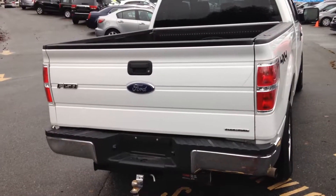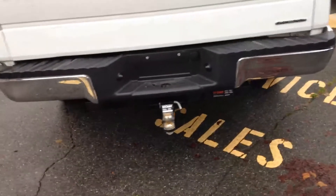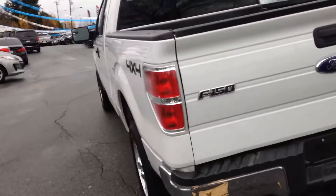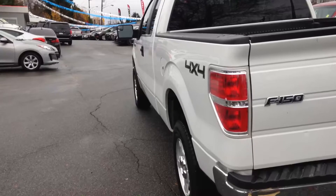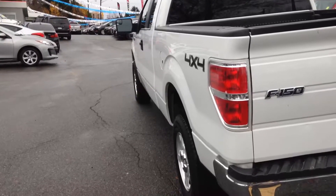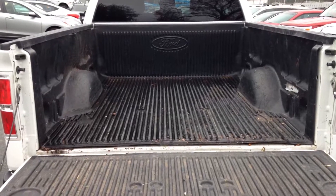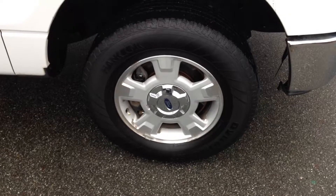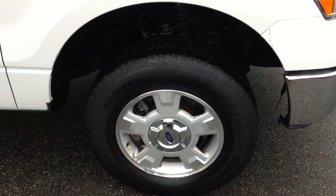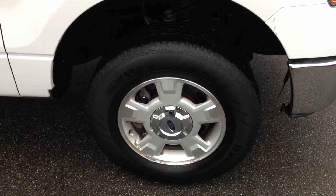Looking at the rear of the vehicle, it does have an aftermarket hitch on it as well. Looking down the driver's side, overall body, no major dents. It does come equipped with a Ford box liner and alloy rims. We'll have different tires on it after the safety is completed as we discussed.